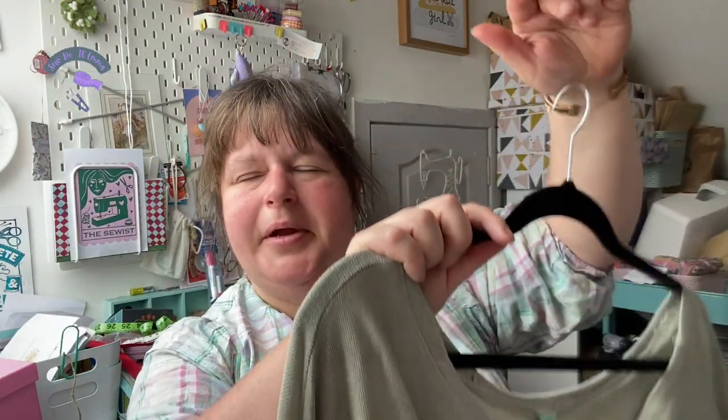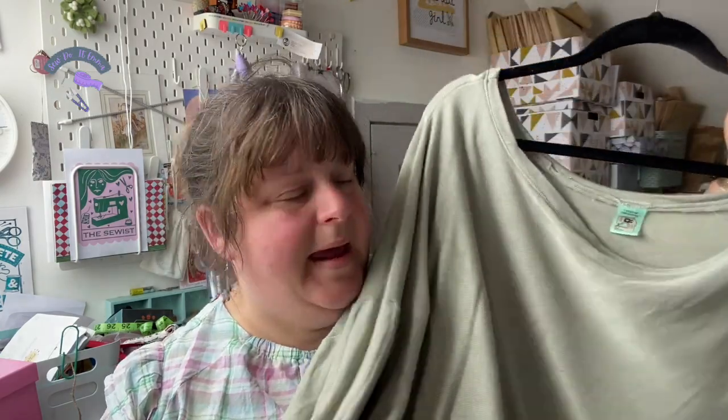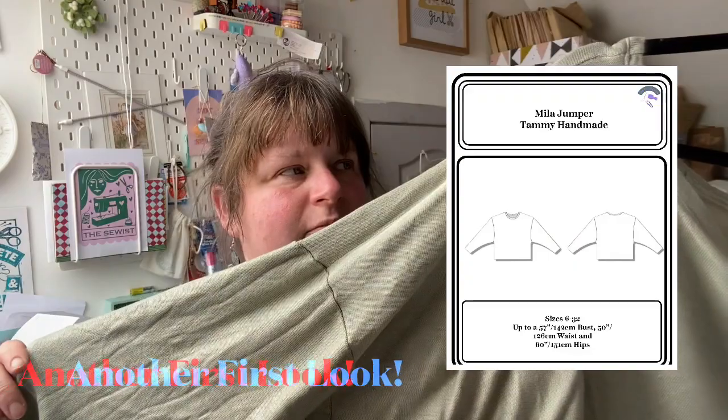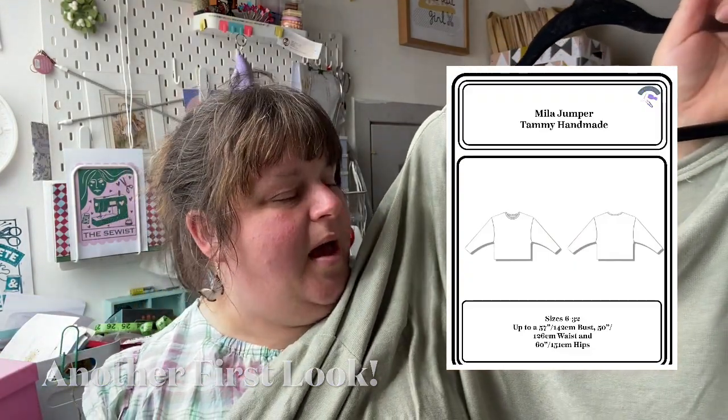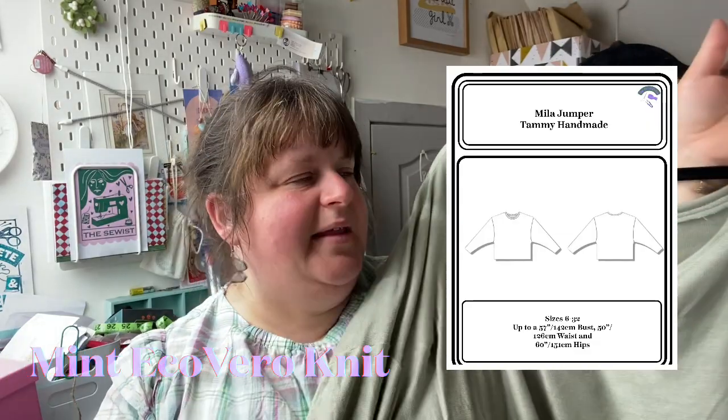I think I'll do a little tutorial talking about how I did the zip hoodie this week coming after this vlog. Next up, we're still on jumpers — not really seasonally appropriate because this week in Scotland, especially north of Scotland, they had exceptional weather. It's been hot and really dry, but it's the Mila Jumper. I finally finished it — I had it cut out for ages.